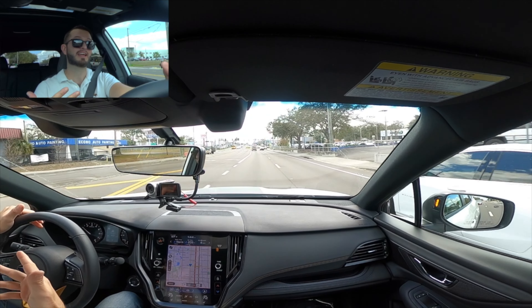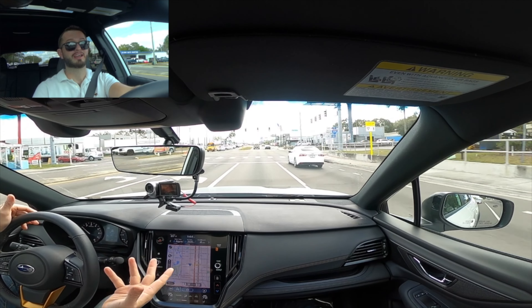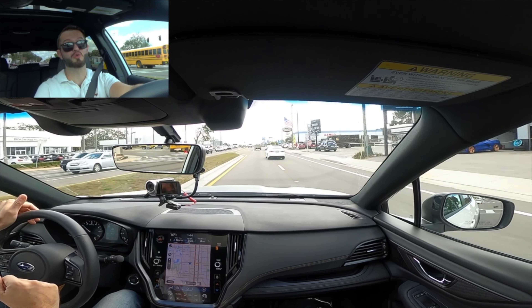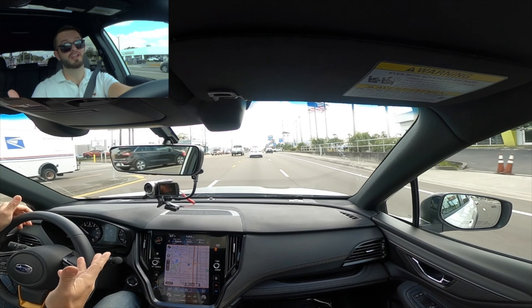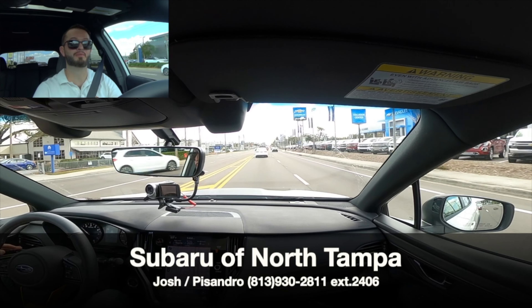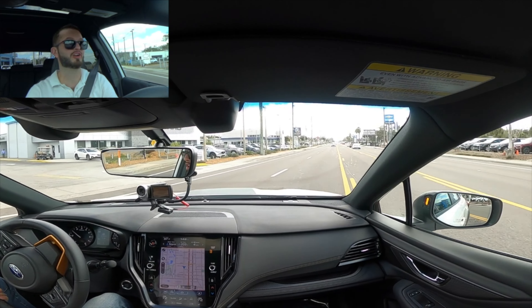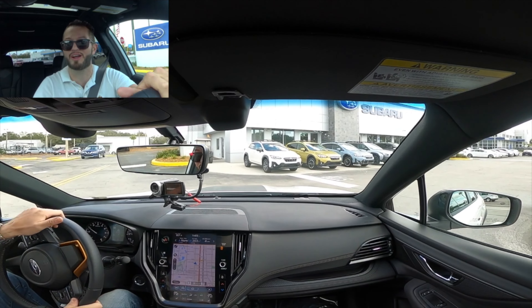I'd like to thank Subaru North Tampa for giving us this 2022 Subaru Outback Wilderness Edition for our car review. If you're already a subscriber, thank you for being part of the Hawkeye community. If not, click that subscribe button and check out the details, merchandise, and everything we do here at Hawkeye Rides.